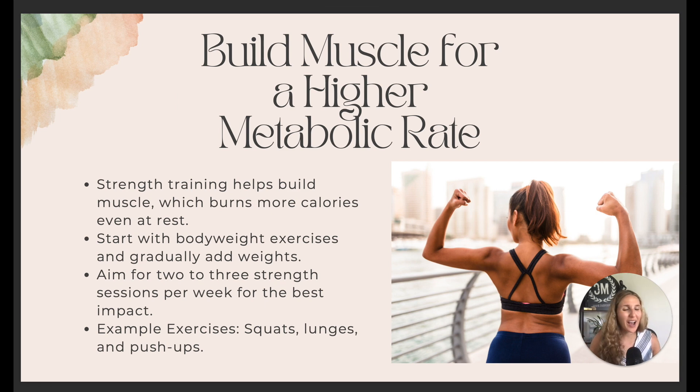We want to build muscle. Our entire goal when trying to lose weight is to build muscle while losing fat. Strength training is going to help you build muscle, which helps you burn more calories even while you're sleeping or resting. Start with bodyweight exercises and then slowly add resistance training — resistance bands, weights, whatever works for you.